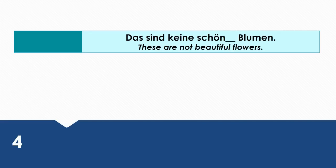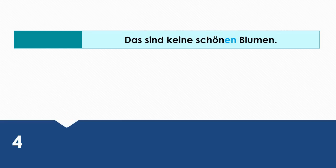These are not beautiful flowers. Wie sagt man das auf Deutsch? Das sind keine schönen Blumen.